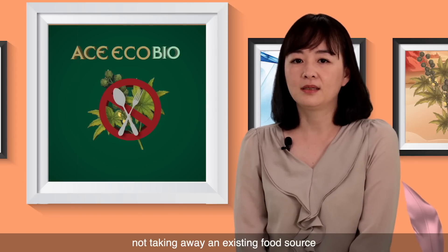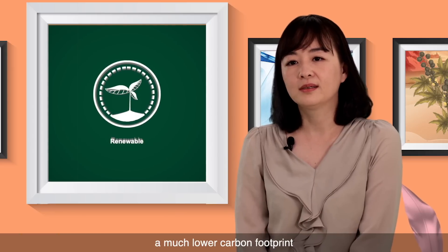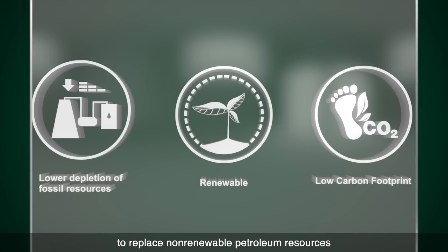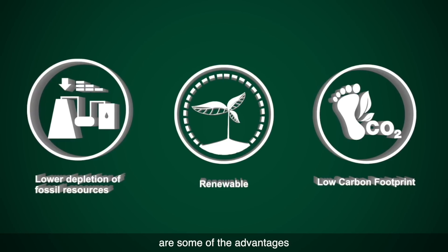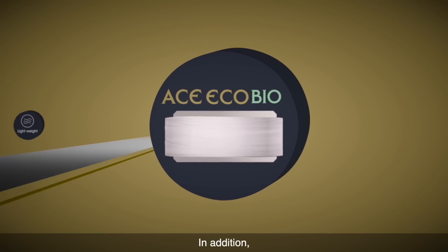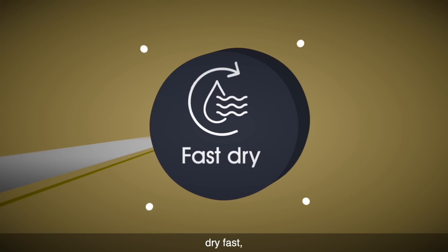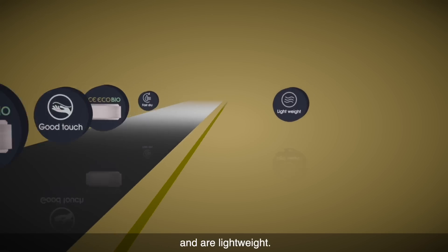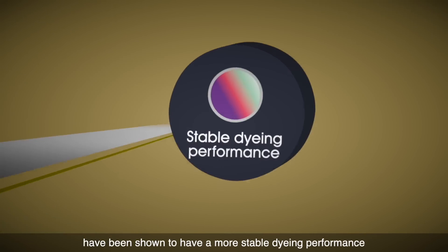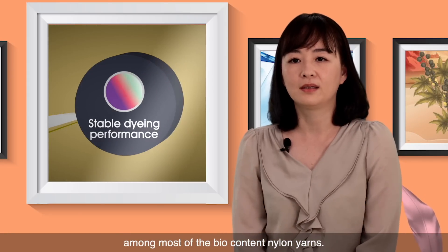In summary, not taking away an existing food source and requiring little water to grow, a much lower carbon footprint, and a bio-based renewable resource to replace non-renewable petroleum resources are some of the advantages which Aes-EcoBio offers. In addition, textiles made with Aes-EcoBio drape well, dry fast, feel comfortable, and are lightweight. Textiles produced with Aes-EcoBio have been shown to have a more stable dyeing performance among most of the bio-content nylon yarns.